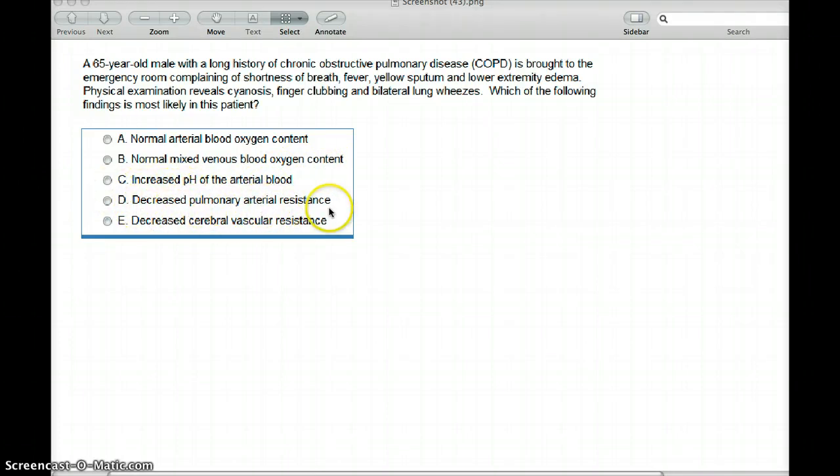Decreased pulmonary arterial resistance? COPD does cause hypoxic vasoconstriction, but since COPD is all over the lungs, it's highly unlikely. Decreased cerebral vascular resistance? That's it. In COPD, carbon dioxide level is going to be increased, and increased carbon dioxide causes vasodilation in the brain. If there is vasodilation in the brain, the resistance is going to drop. So the correct answer is E — decreased cerebral vascular resistance.